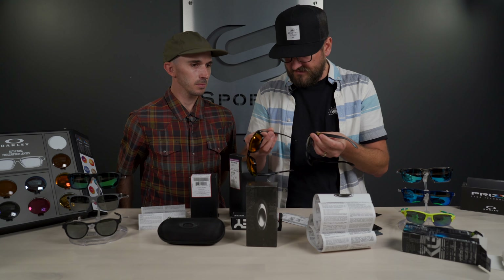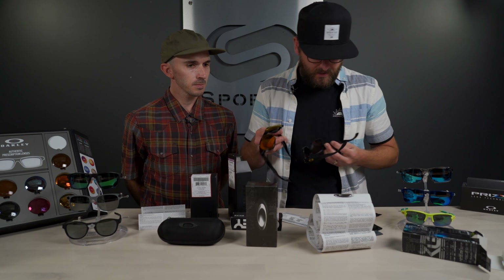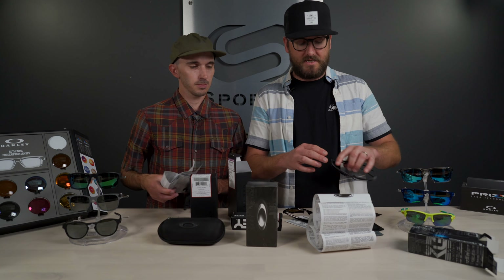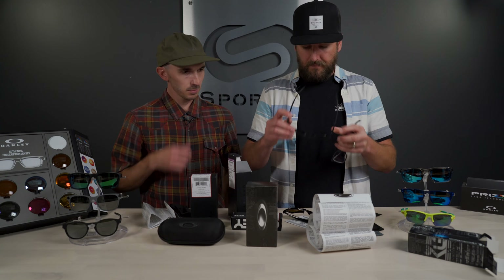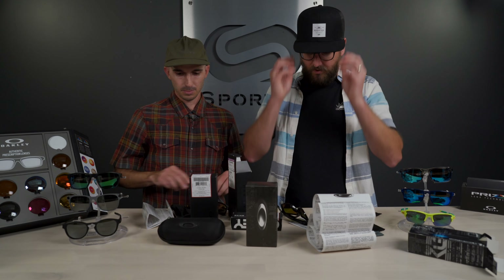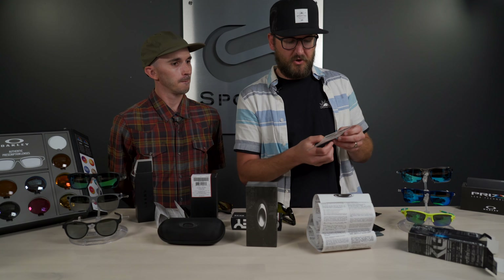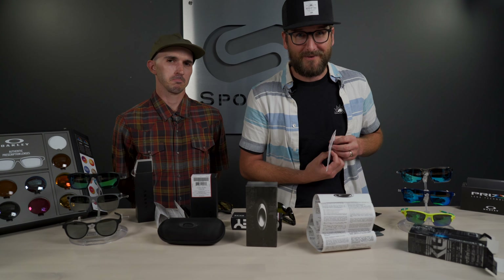The posts on the fake stick out further than on the original, and the O looks more bulbous and raised compared to the authentic. Putting the fake lenses on, there's a notable difference in optical clarity — they feel fuzzy. Putting on the real pair, even without corrective lenses, you can immediately tell a big difference in optical quality. One other thing: the fake register card says to ship to Oakley Inc., at a PO box in Denver, Colorado — but Oakley is based in California.